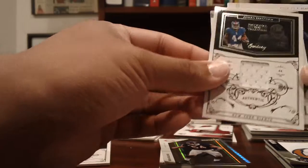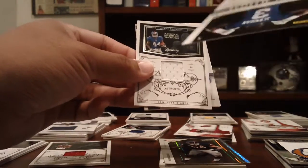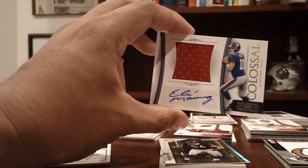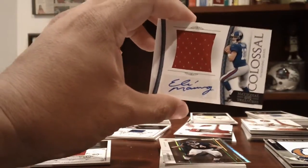Giants: a jersey card of Ahmad Bradshaw to 25, a Jerrel Jernigan which I thought was numbered but was not — I'll send that anyway — and a nice Jerrel Jernigan jersey auto of Eli Manning, number 9 of 10.